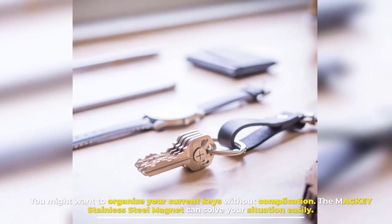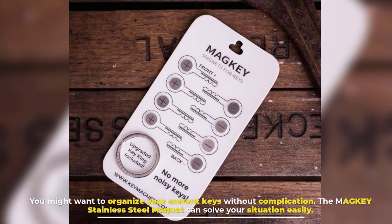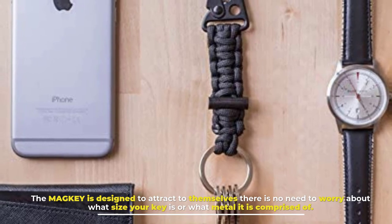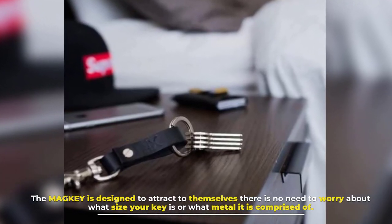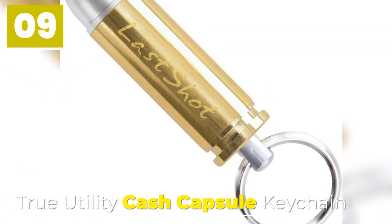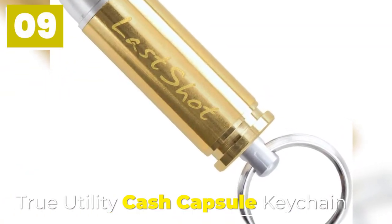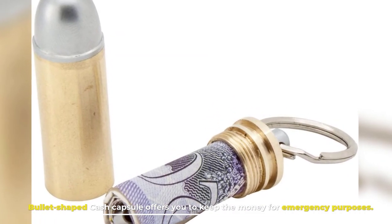Number eight: Maggie Stainless Steel Magnet Keychain. If you want to organize your current keys without complication, the Maggie stainless steel magnet can easily solve your situation. The Maggie is designed to attract to itself — there is no need to worry about what size your key is or what metal it is comprised of.